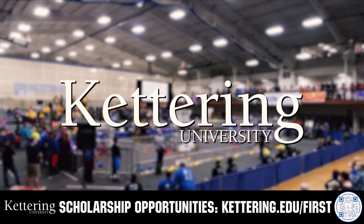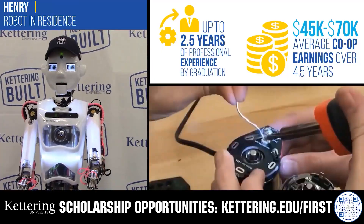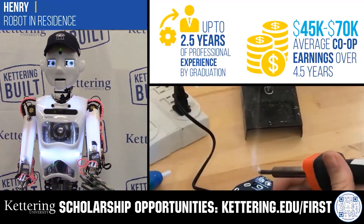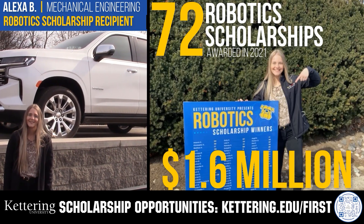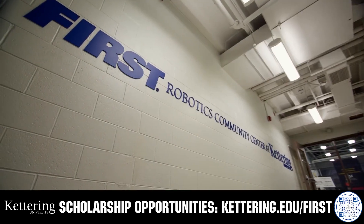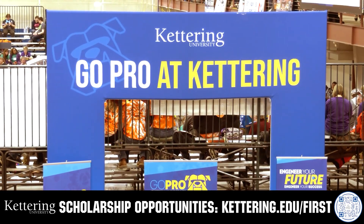Discover how Kettering University students engineered their success with Kettering's amazing co-op employment programs, where students earn great pay and gain valuable experience. Those accepted into Kettering University can apply for a robotics scholarship, providing up to an additional $5,000 a year in tuition assistance. Head on over to Kettering.edu/First to learn more and apply.